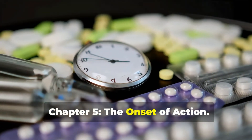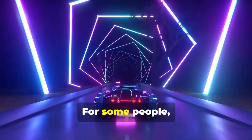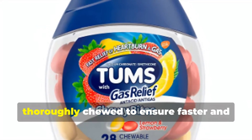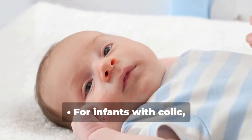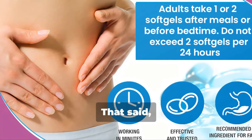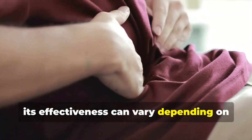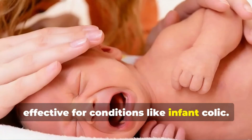Chapter 5: Onset of action. How soon does Simethicone start working? In most cases, quickly — it usually begins to relieve gas within 30 minutes. For some people, it can work even faster. Pro tip: chewable tablets should be thoroughly chewed to ensure faster and more effective relief. For infants with colic, parents might need to give Simethicone consistently for a few days to see its full benefits. Studies suggest it might not be very effective for conditions like infant colic.